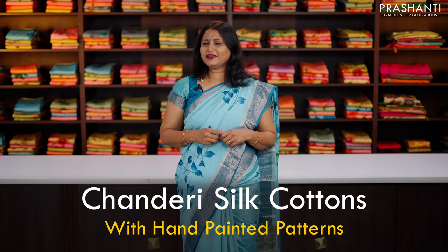Hello all, welcome to Prasanthi, this is Brinda. In today's new arrivals, we are going to see some very pretty chandiri silk cotton sarees with hand-painted patterns, just like the one that I'm wearing today. The fabric is very soft and flowy and gives a very comfortable drape. All these sarees mostly come in pastel shades with rich zari woven borders and beautiful hand-painted designs. Let's get started.